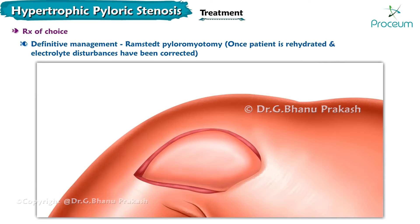That concludes our discussion on hypertrophic pyloric stenosis. Thank you for watching. We look forward to seeing you in our next video.